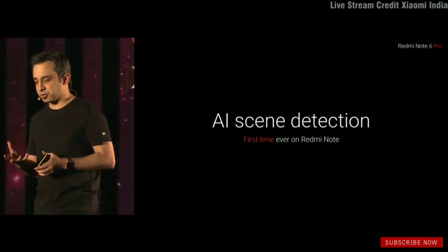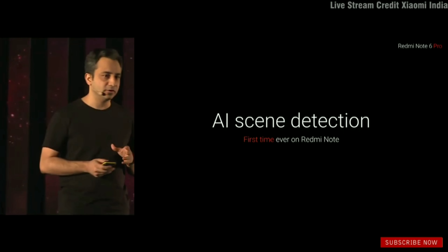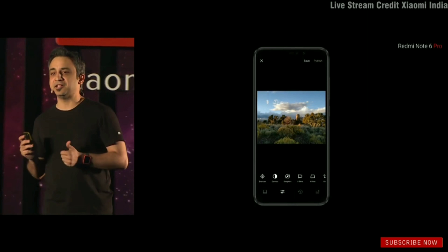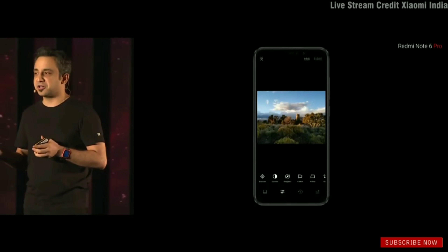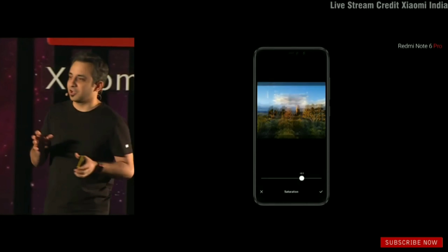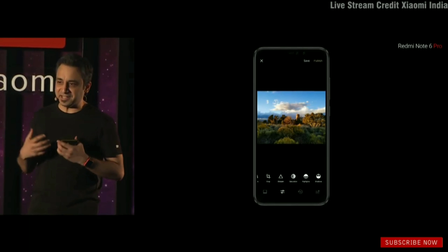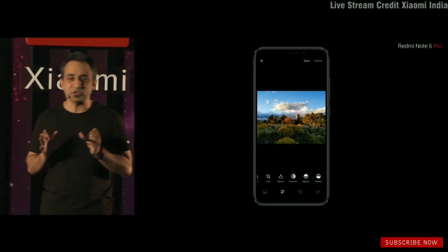Why is AI scene detection such a big deal? Almost everyone, when we take a picture, ends up editing — playing around with contrast or changing saturation levels. But here's the harsh reality: only 2% actually know what they're doing. The remaining 98%, me included, have no idea how to get the best possible image out.